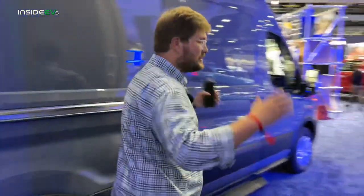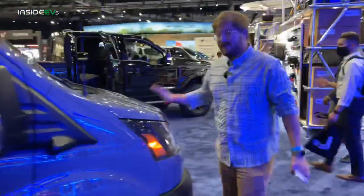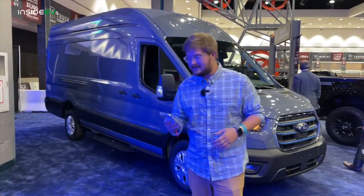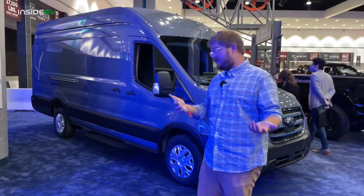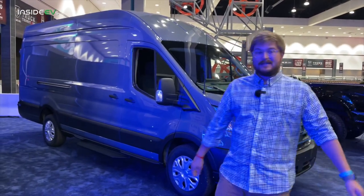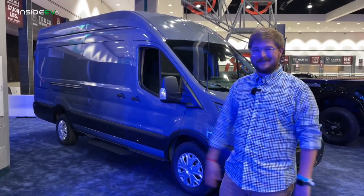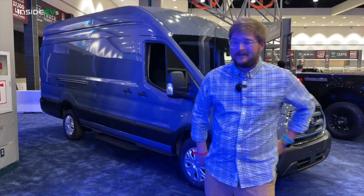Let's go back around to the front just to get the sheer size of this thing and get one last profile view. I am so excited for these. I think it's going to be totally revolutionary for local deliveries. By the way, it's made in Kansas City. The range is honestly more than enough for its use case. Can't wait to see these on the road, run them through our testing program, and I just hope people do really cool things with them.